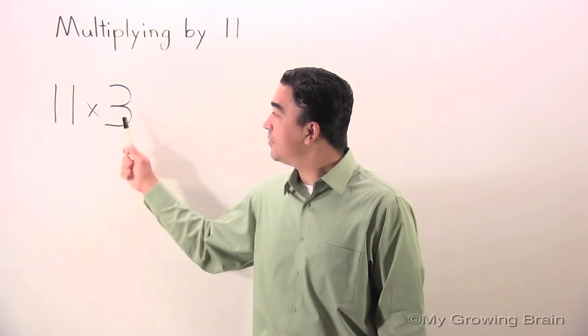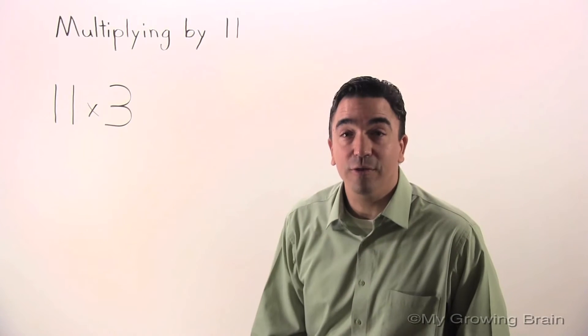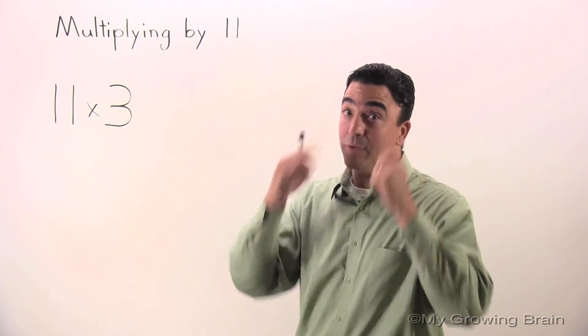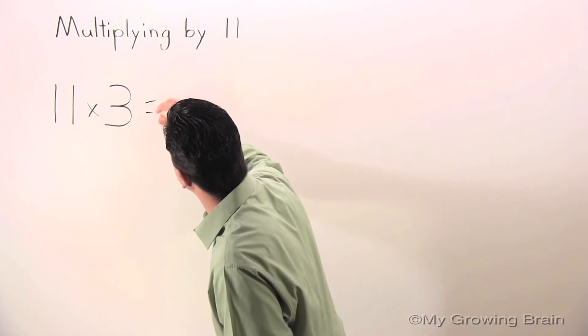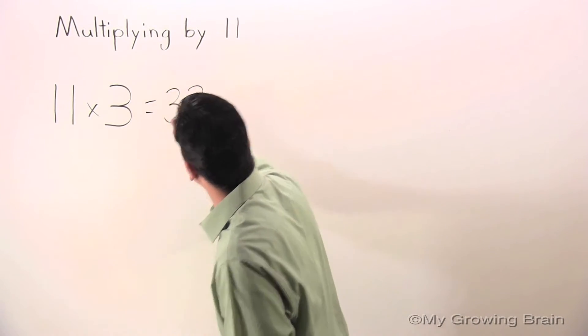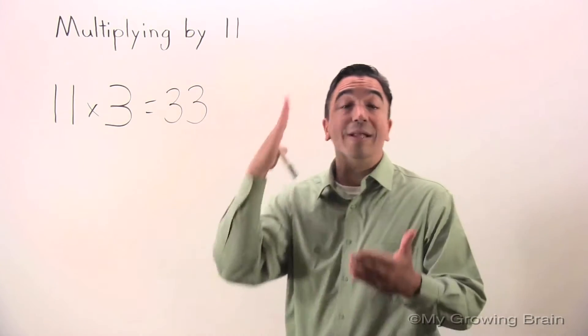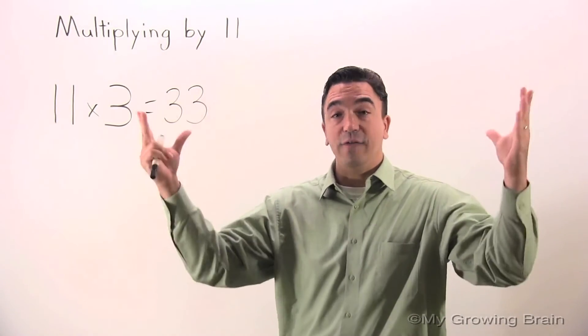11 times 3 equals — come on — you're right, 33. We knew that because of memorization. Memorization is very important, but remember, memorization is only half the battle. We also need to know it conceptually.